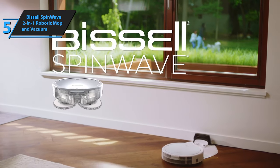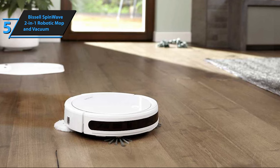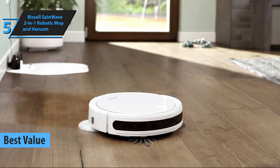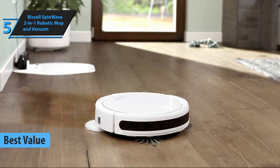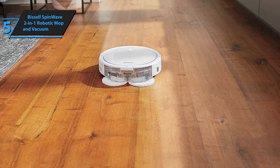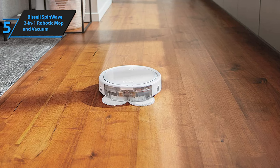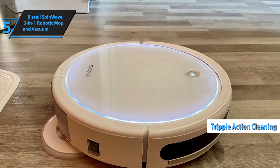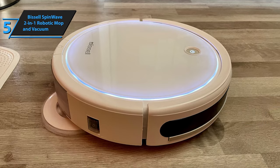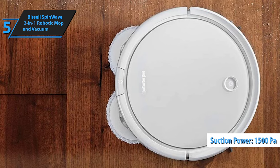In our quest for a product that delivers exceptional value for your investment, we highlight the Bissell Spin Wave 2-in-1 Robotic Mop and Vacuum as the best value option in 2024. This innovative device boasts a dual tank cleaning system, enabling you to seamlessly switch between powerful vacuuming and active mopping. When operating in vacuum mode, it employs a triple action cleaning approach: dual rotating edge brushes, a spinning brush roll, and robust suction power reaching up to 1500 PA, ensuring thorough pickup on both carpets and hard floors.